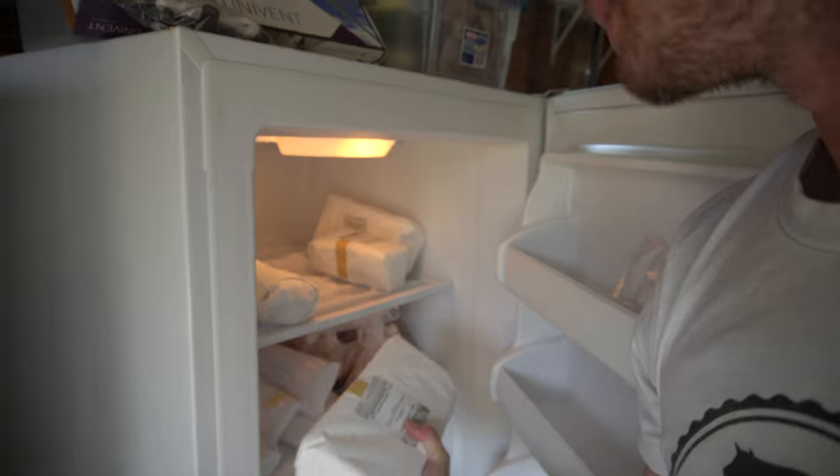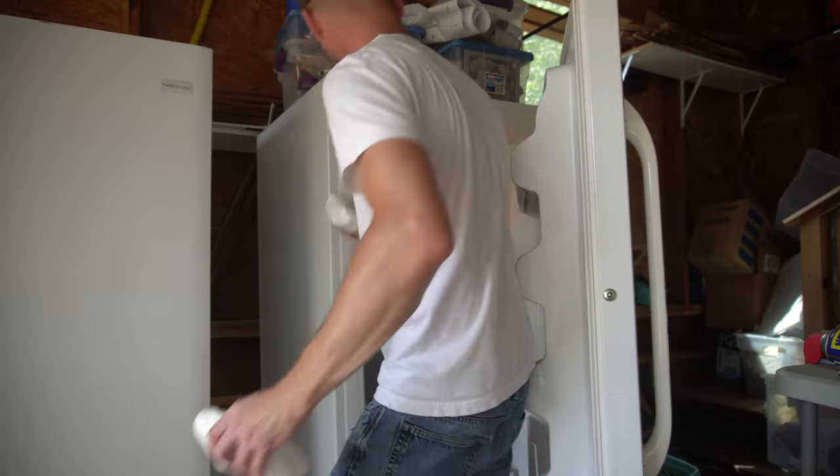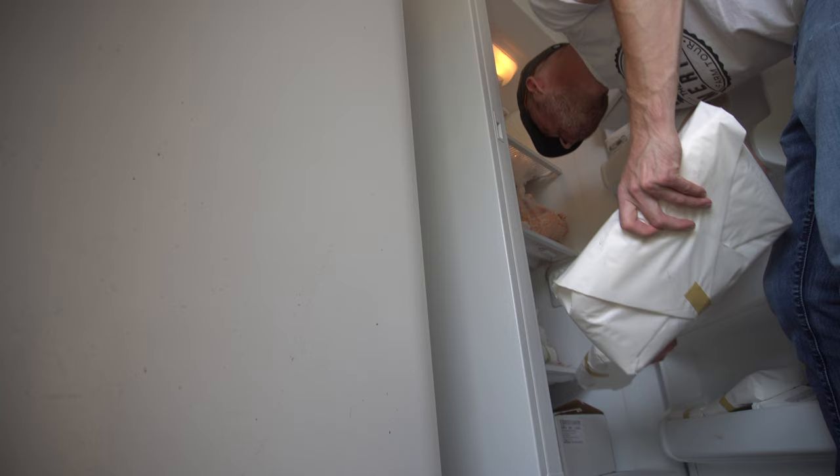The Walmart price on ground beef is $6.12 a pound — again, conventional — compared to mine at $5.89 a pound for organic grass-fed. So regardless of quality, dollar for dollar, Walmart can't even touch the price I'm getting.